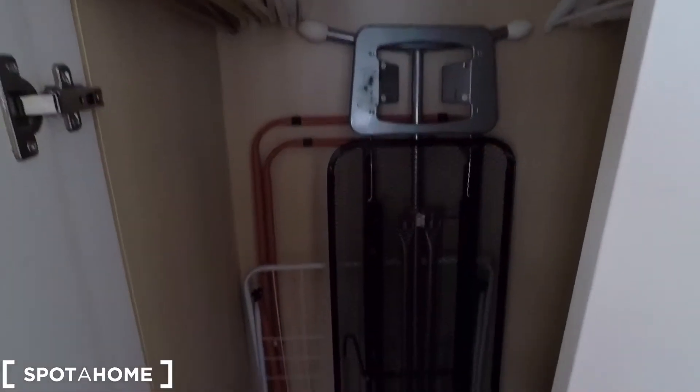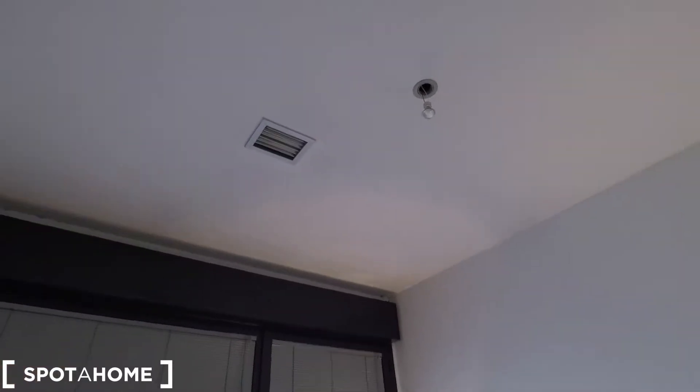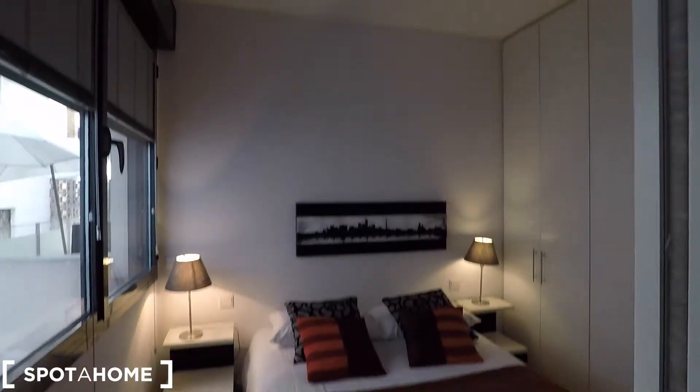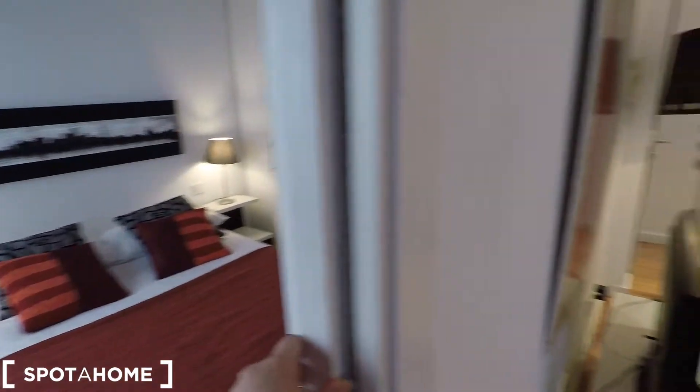And here we have more space with a drying rack and an iron. There is also an AC unit up there. So this is going to be the bedroom of this apartment, and you have a door to keep your privacy from the rest of the flat.